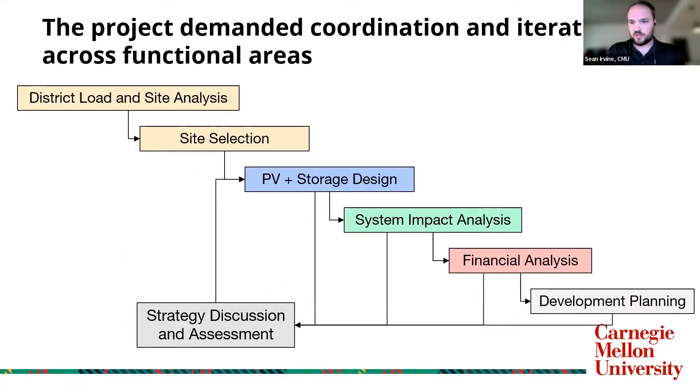Before we go into the details, just a little overview of how we approached the problem. We early on focused on the analysis of the site as well as the loads that were given to us, going through the master plan and really understanding the layout of the campus — where was buildable, where was not, and what fit into the overall structure. We then selected our sites and went through an iterative process with our PV and storage system design, tuning that on a weekly basis as we found issues in the system impact analysis, financial analysis, and development planning.